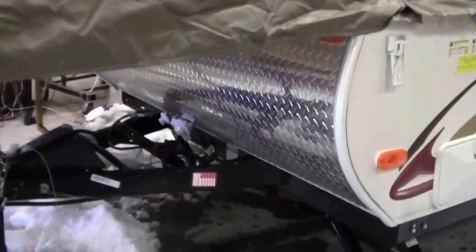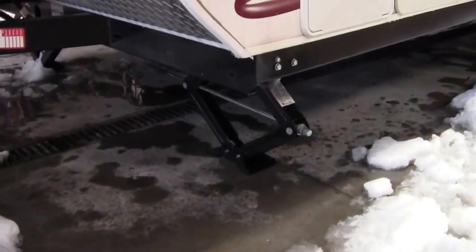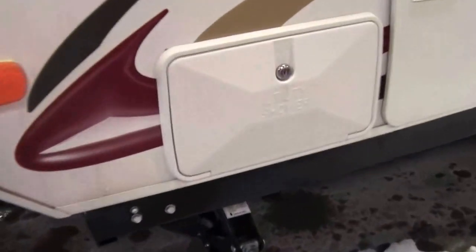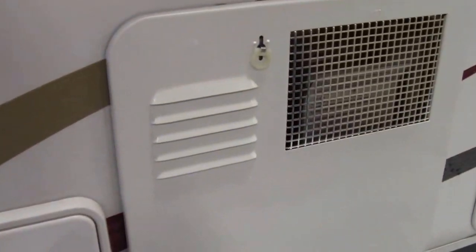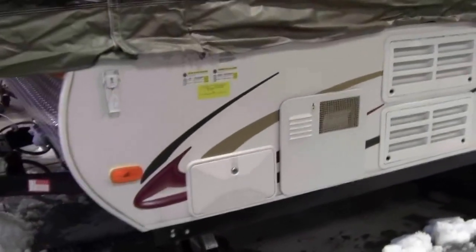It's got the rock guard on the front, nice rounded aerodynamic front. It's got four corner jacks — nice big jacks. It's got an outside shower with hot and cold water right here. The hot water heater is right next to it. This camper has a dry weight of 2,092 pounds, so you can pull this with anything.